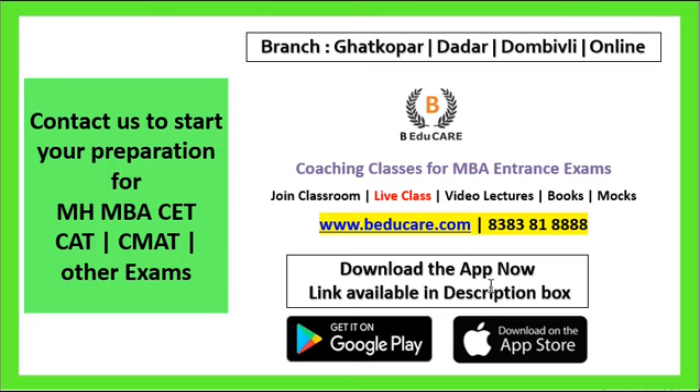We are located in Mumbai and we have three branches in Ghatkopar, Dadar, and Dombivali. We also provide online video lectures as well as test packages. You can access these by visiting our application or our website at www.ba2k.com. You can also call or WhatsApp us on the number shown for all relevant information regarding the entrance.